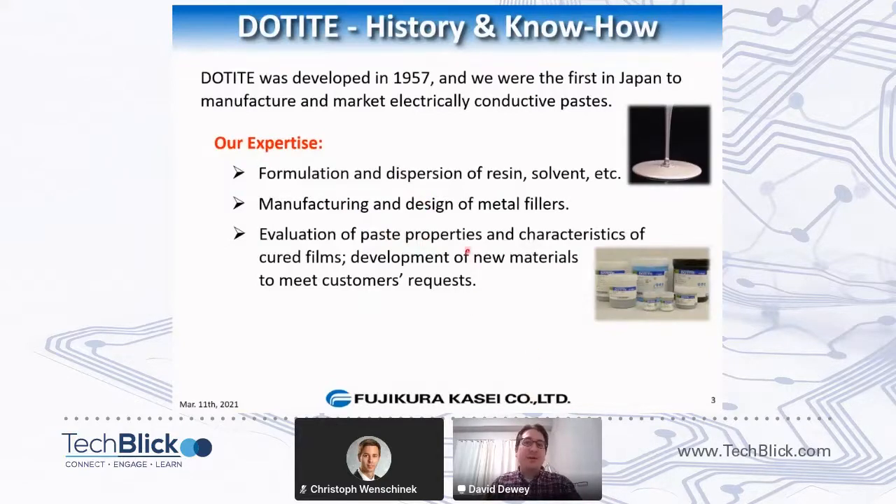We make and design some of the metallic powders on our own. In addition to that, we have full R&D facilities to evaluate paste properties and the characteristics of cured films, but also to develop new materials to meet customers' requests — sometimes customizing existing materials, and sometimes creating entirely new materials for new applications.